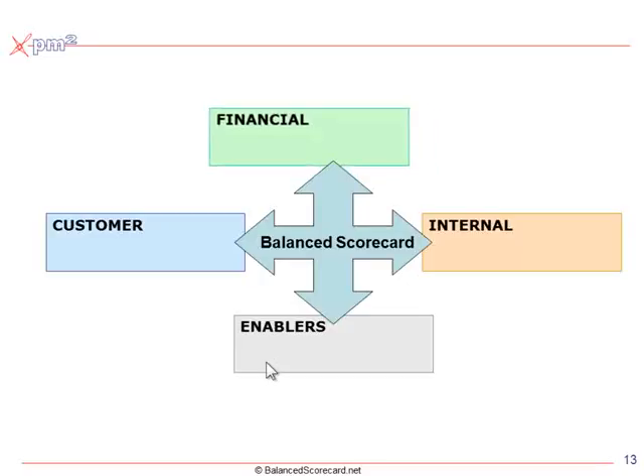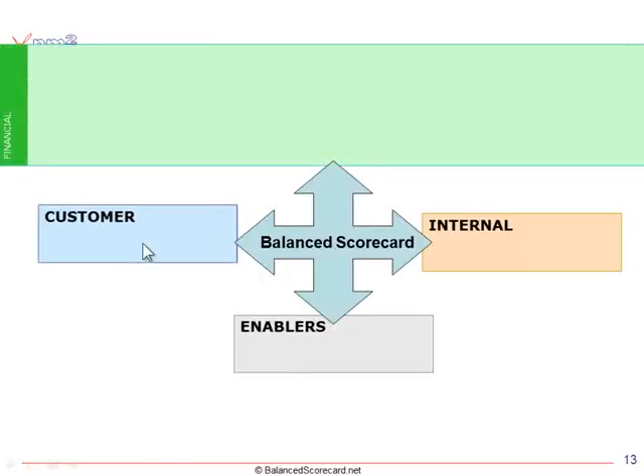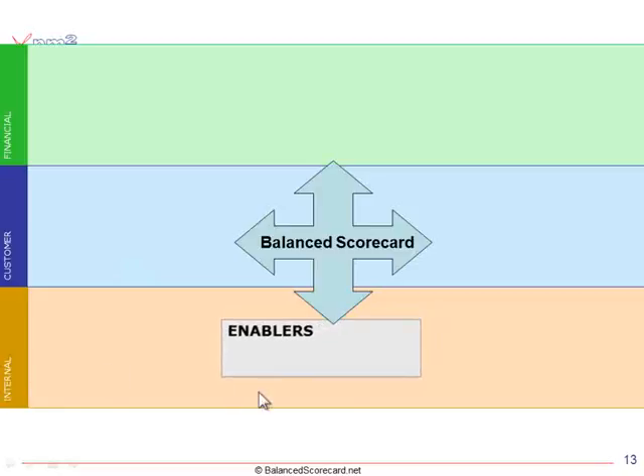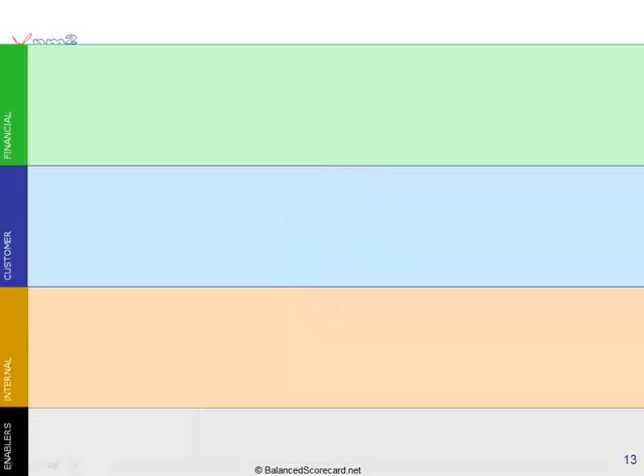In the private sector, your overall objective is to achieve financial success. To do that, you better understand your customers' needs and meet those needs. In order to meet those needs, you need the right internal processes that support making your customers happy so you can charge them money. And to build and maintain those right processes, you need the right enablers — the right competencies, culture, and enabling structures. So there's a cause-and-effect relationship between these four perspectives.